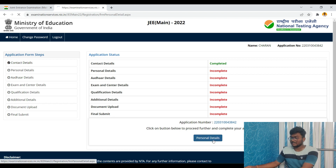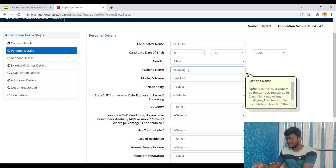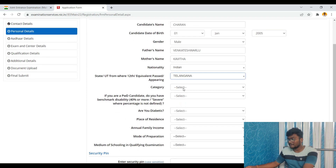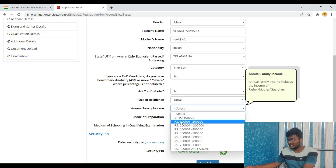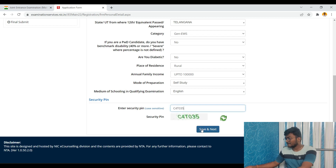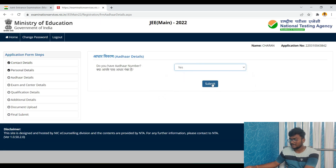In the personal details section, you need to fill additional information such as nationality — Indian — and the state where you passed your 12th, which becomes your home state. Select your category: General, EWS, etc. Indicate if you are a PwD candidate. Fill in place of residence (rural/urban), annual family income, mode of preparation (self-study or coaching), and medium of schooling in the qualifying examination — English, Hindi, Urdu, etc. Then save and proceed.